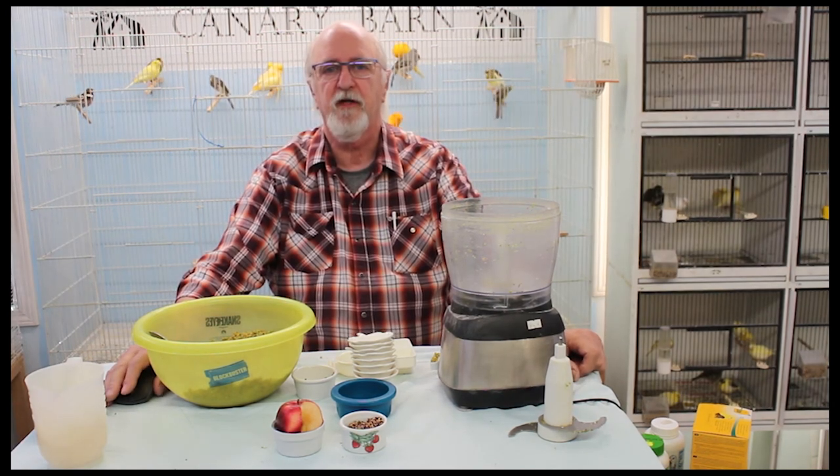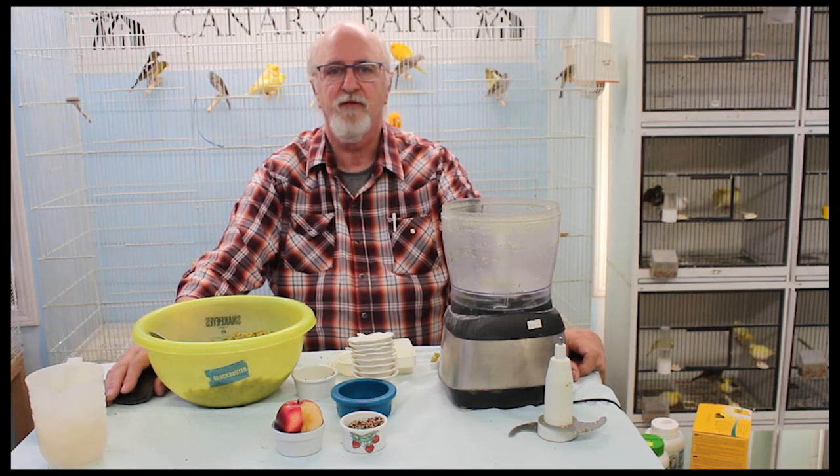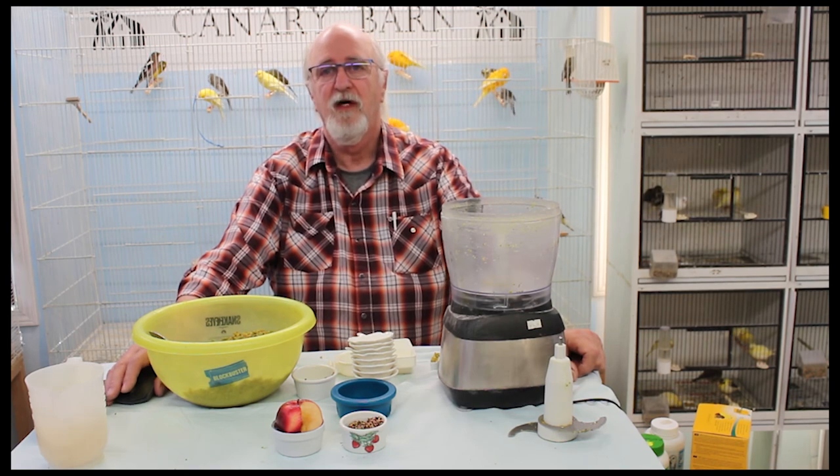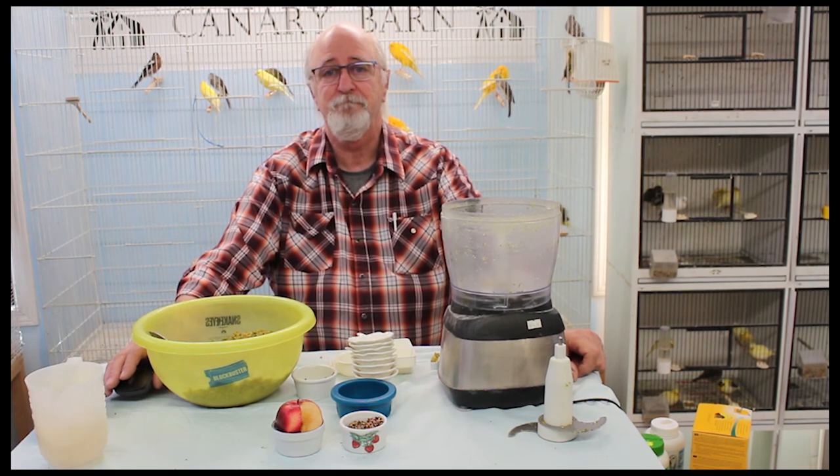That's the basics for making your egg food, regular or color. I hope you found this helpful and the information is something you can actually use. Good luck in your adventures. Bye now.